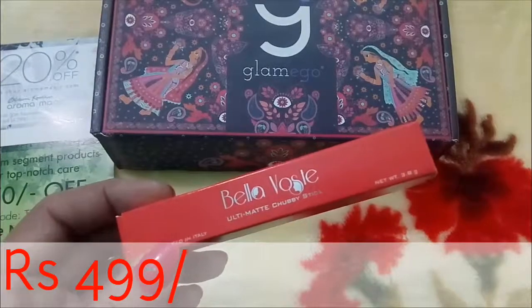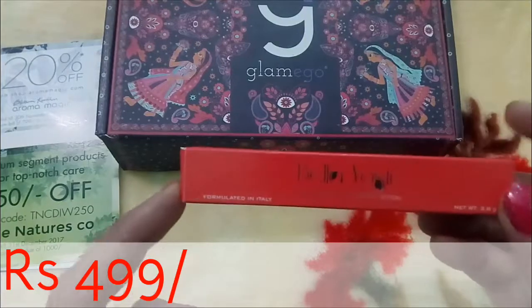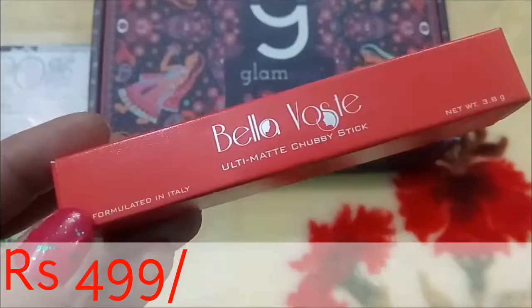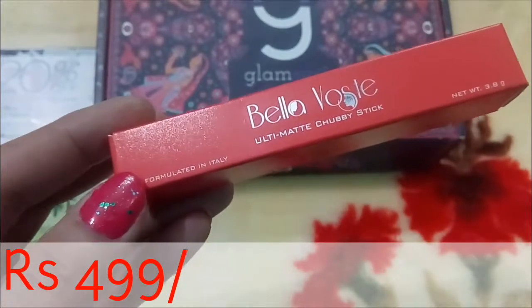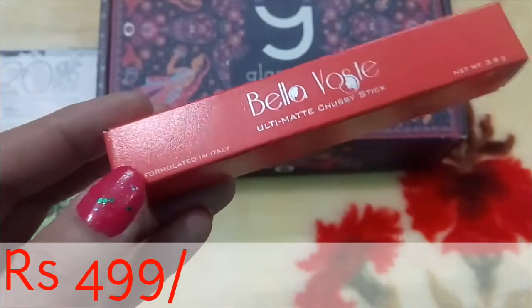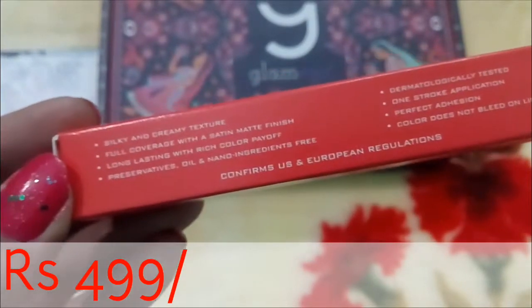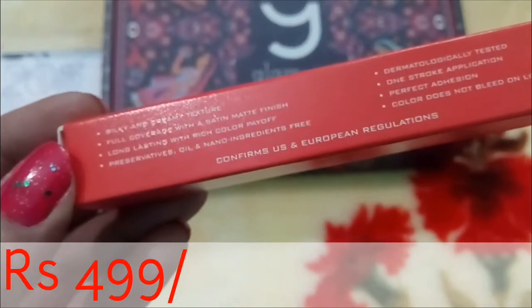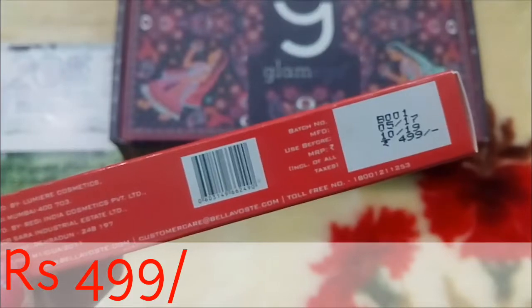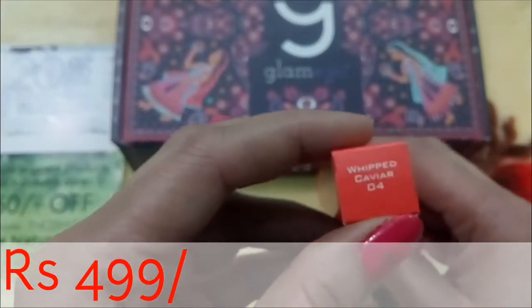I've removed all the bubble wrap packaging to save time. I'm going to start with my favorite product — lip crayons from Bella Boste. There was an option to choose lip crayons, so I selected this shade. It says Bella Boste Ultimate Chubby Stick, formulated in Italy, with 3.8 grams of product. It has a silky and creamy texture, full coverage, long-lasting, and is dermatologically tested. The chubby stick costs 499 rupees and the shade I have is Whipped Caviar 04.